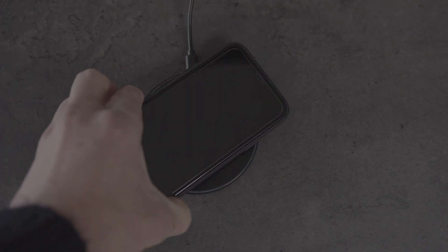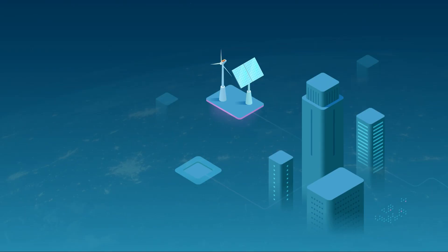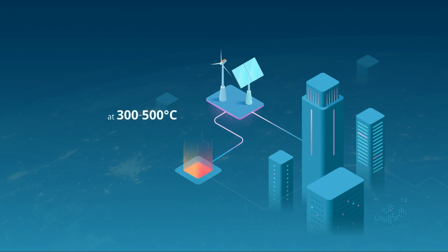Sand batteries can be charged significantly faster than lithium-ion batteries, which can help reduce charging times for electric vehicles, making them more convenient and economical for users. Sand battery production costs are expected to decrease to only 20% compared to lithium-ion batteries, due to the use of abundant raw materials in simpler production processes. This could help reduce the cost of electric vehicles by tens of thousands of dollars, making them more accessible to consumers.